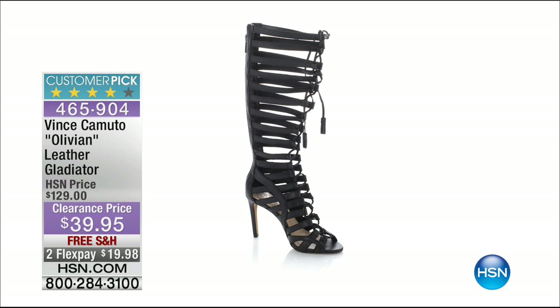The sexiest gladiator pump. I know what you're thinking — that's gonna be a nightmare to get into. Nope, because it's got a full back zipper from the heel all the way up to the calf. You adjust it once and that's it. Sizes five through seven and a half available — very limited. $90 markdown — 20 bucks gets it home with free shipping and handling. Item number 465-904.